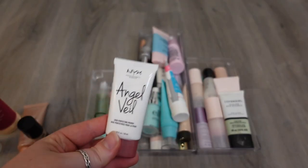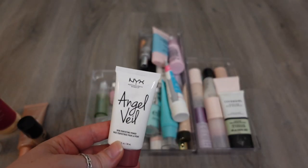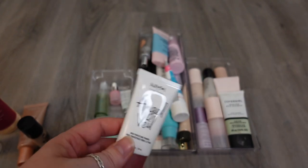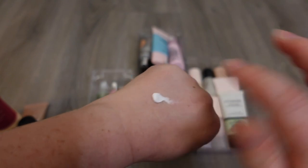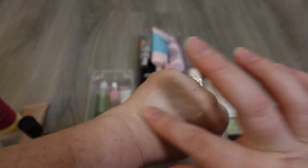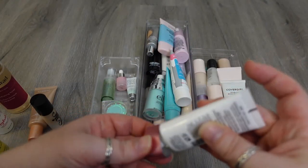The NYX Angel Veil — I really like this. It's a smoothing primer, I call it the skin perfecting primer. I think it's one of my few primers that actually does blur and kind of fills in your pores, so I do like this one. I'm gonna hold on to this one. This one from Becca is the anti-fatigue under eye primer, and it's as old or a little bit older than the corrector is.